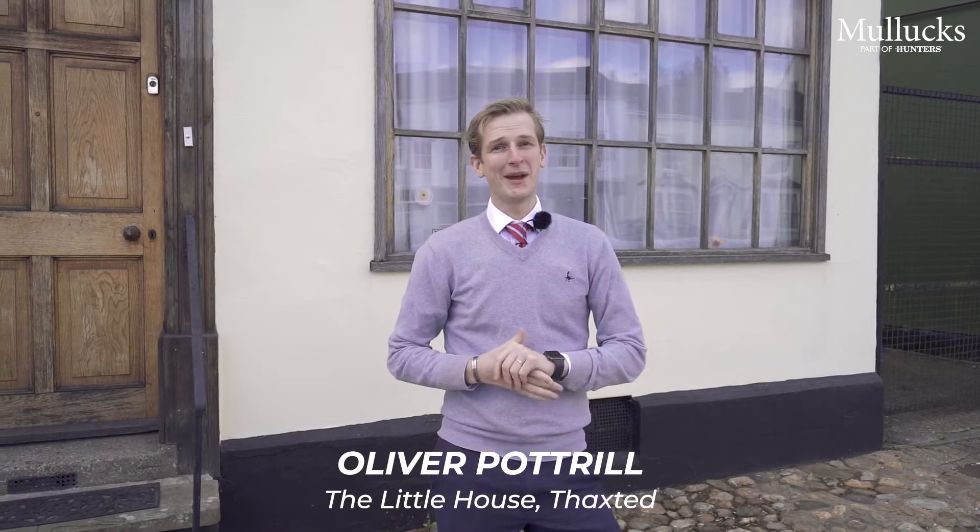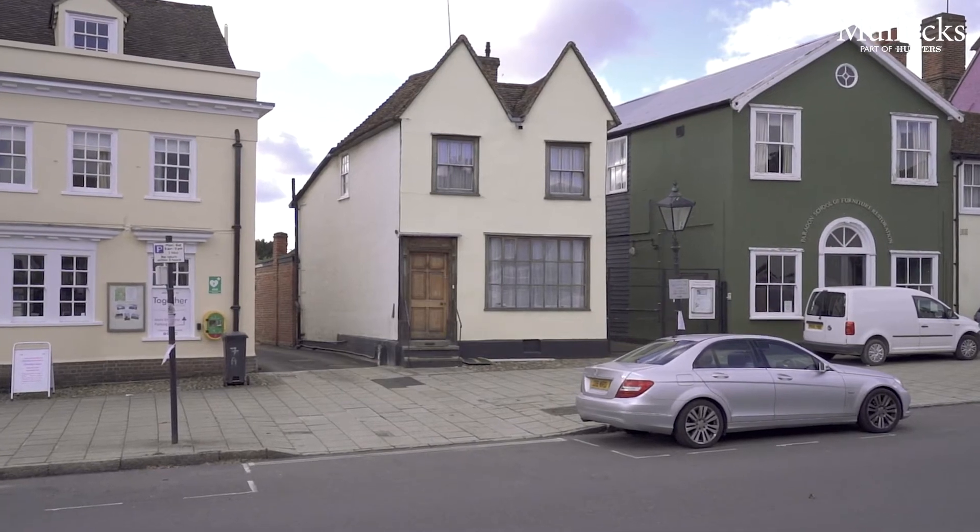Hi guys and welcome to The Little House here in the medieval town of Thackstead. Today we're going to look at a two-bedroom detached period house here in the centre of the town. Come with me, let's go take a look.